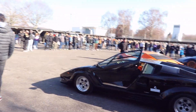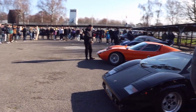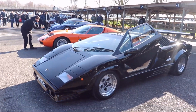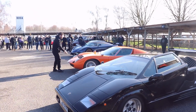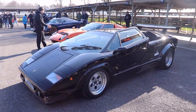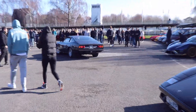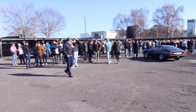Well, this was unexpected — the Princess and the Muro. I think it's the first time I've ever seen one of these in person. What is this Ferrari? I have no idea — answers on a postcard please. Also look at the crowd that's gathered.